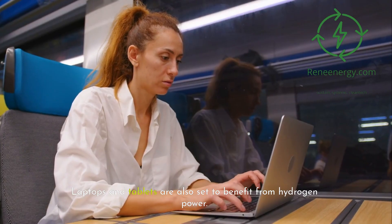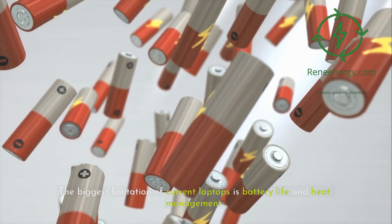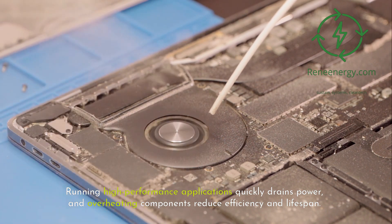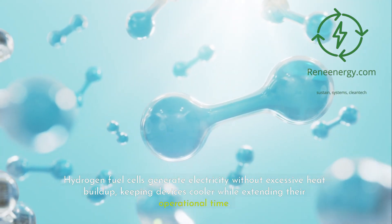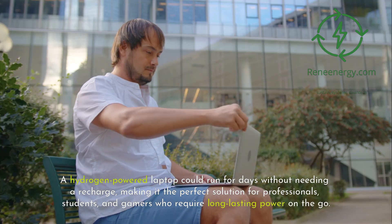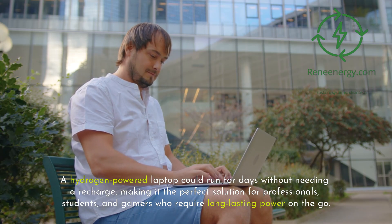Laptops and tablets are also set to benefit from hydrogen power. The biggest limitation of current laptops is battery life and heat management. Running high-performance applications quickly drains power, and overheating components reduce efficiency and lifespan. Hydrogen fuel cells generate electricity without excessive heat buildup, keeping devices cooler while extending their operational time. A hydrogen-powered laptop could run for days without needing a recharge, making it the perfect solution for professionals, students, and gamers who require long-lasting power on the go.